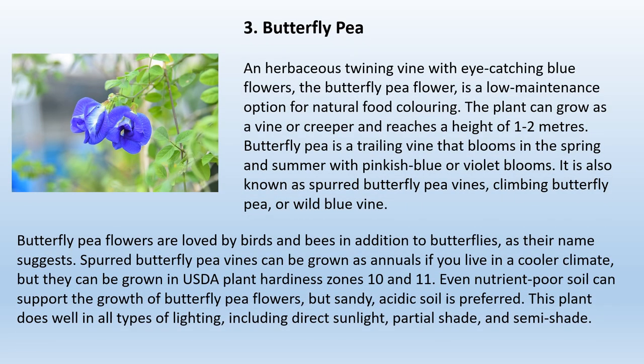3. Butterfly Pea. An herbaceous twining vine with eye-catching blue flowers, the butterfly pea flower is a low-maintenance option for natural food coloring. The plant can grow as a vine or creeper and reaches a height of one to two meters. It blooms in spring and summer with pinkish-blue or violet blooms, and is also known as spurred butterfly pea or wild blue vine. Butterfly pea flowers are loved by birds, bees, and butterflies. They can be grown as annuals in cooler climates, or in USDA zones 10 and 11. Even nutrient-poor soil can support them, but sandy, acidic soil is preferred. This plant does well in all types of lighting, including direct sunlight, partial shade, and semi-shade.